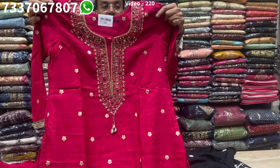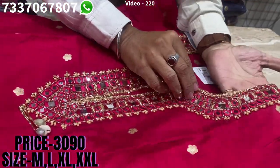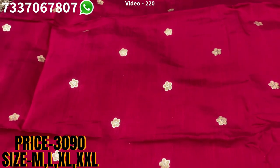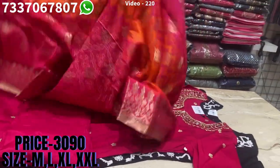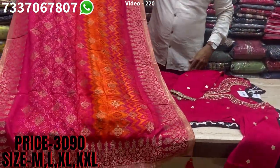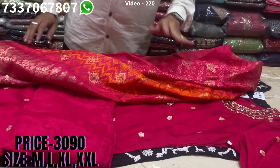Pure muslin jacquard — lovely mirror work, kardana work, nice bead work, and Banarasi butis spread all over on it. A touch of lace work on the sleeves, matching bottom, and this is the pure Banarasi dupatta with this in pure muslin. Beautiful, very ethnic design, nice for party wear. The price range is 3090, sizes available at M, L, XL and XXL.